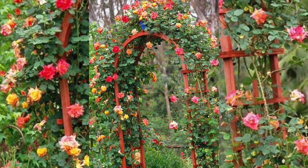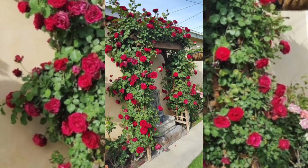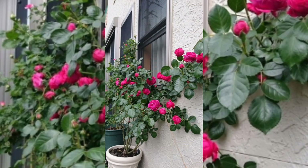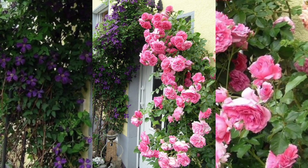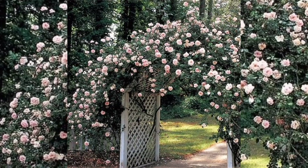Walking through a climbing roses garden is a sensory experience that is both relaxing and invigorating. The sweet scent of the roses, the vibrant colors, and the gentle rustling of the leaves all together create a very romantic atmosphere that is peaceful and serene. As we explore the garden, we provide helpful tips and tricks for selecting the right type of climbing roses.